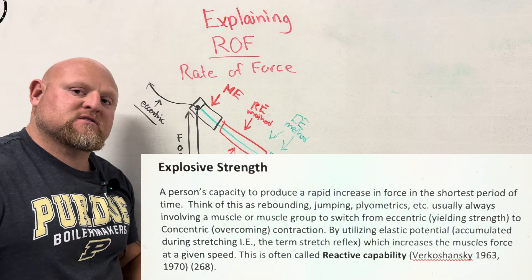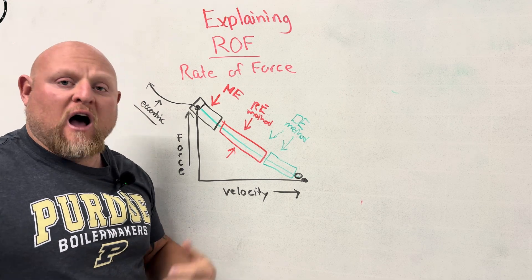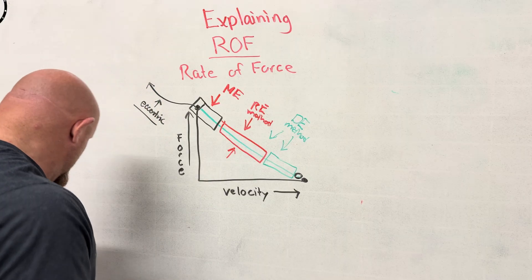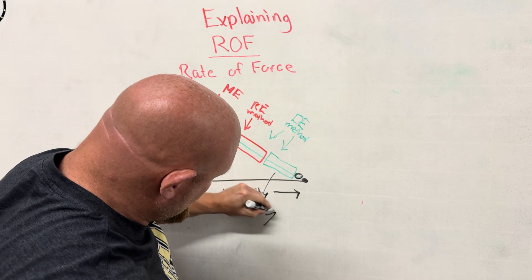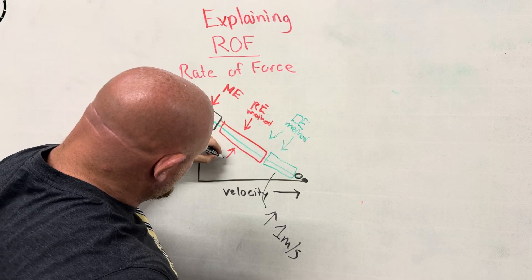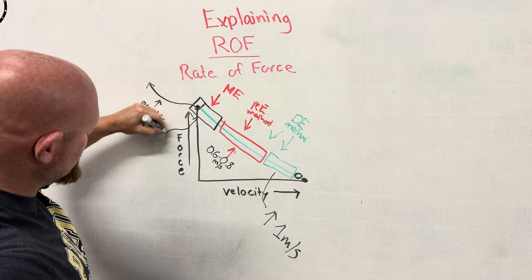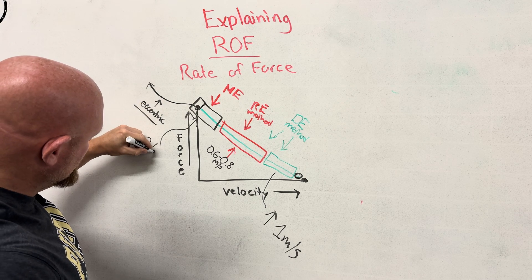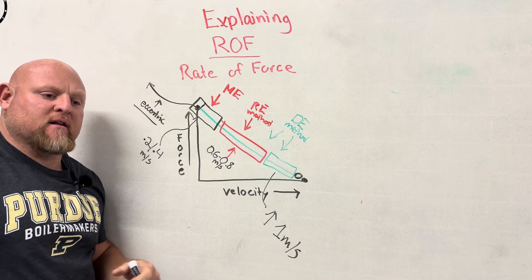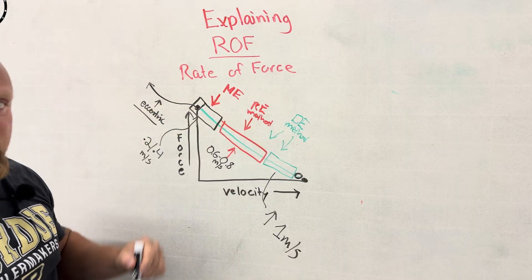In terms of meters per second, anything above one meter per second is dynamic effort territory. Anything in the repetition effort range is probably somewhere between 0.6 and 0.8 meters per second if you're moving it as fast as possible. And the max effort range is going to be very slow — around 0.2 to 0.4 meters per second. That's where you start focusing on being able to create high bar speed. So how does this get affected by the two methods? Let's dive into that.